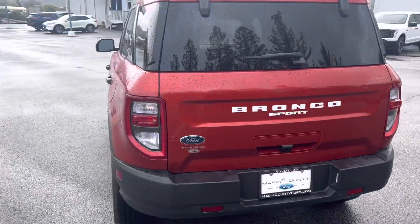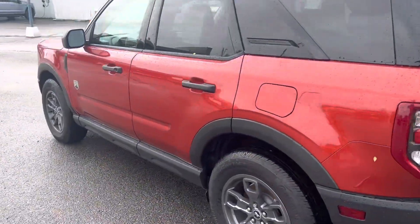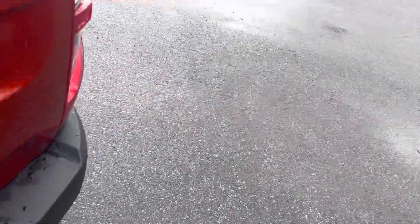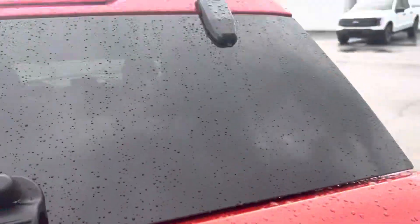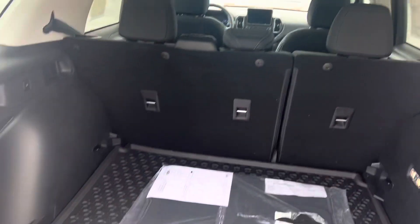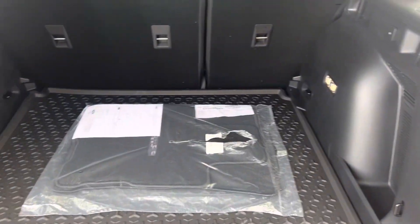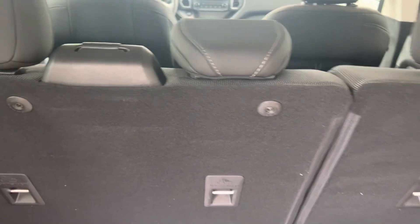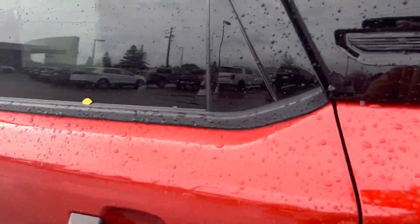Hopefully we can find it a new home. Let's take a look on the inside — I want to start with the trunk space. You can open it two ways: either through the window or through the back. There's plenty of room here in the back, plenty of room for a midsize SUV. And of course the seats do fold down.